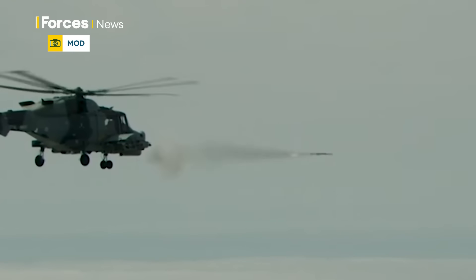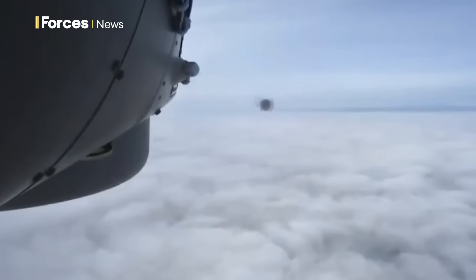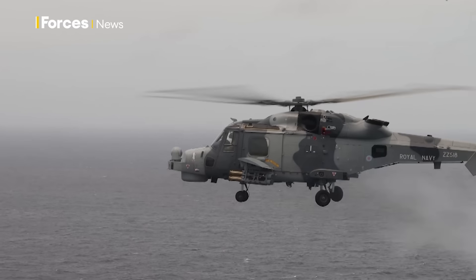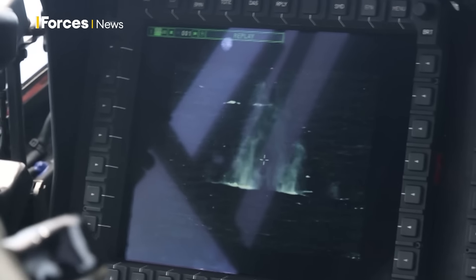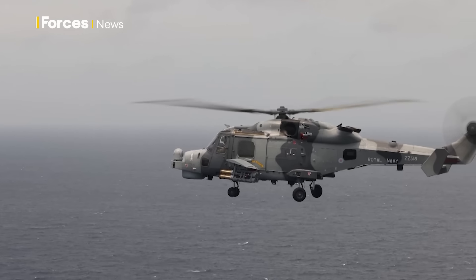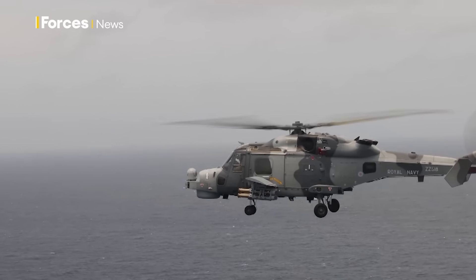We have two types of missile on the aircraft: the Martlett light FASDW weapon and the Sea Venom heavy FASDW weapon. The Martlett is designed for small surface contacts — jet skis, small fast attack boats — but could also cause damage to larger contacts. It was originally an anti-air weapon, so we can also use it to engage slower flying air targets, which is an excellent capability to have.